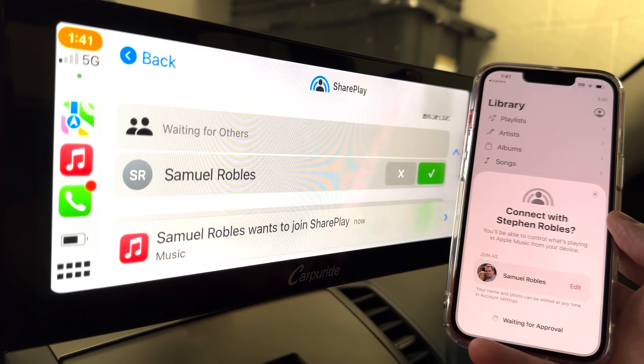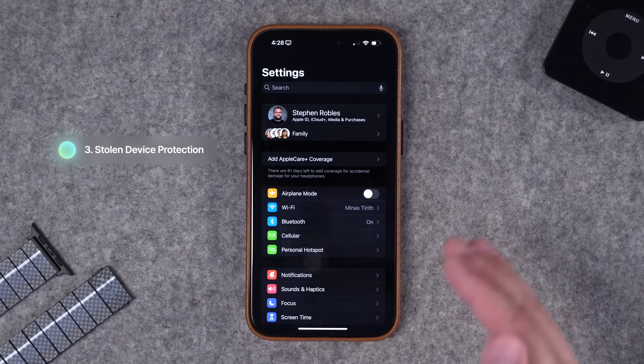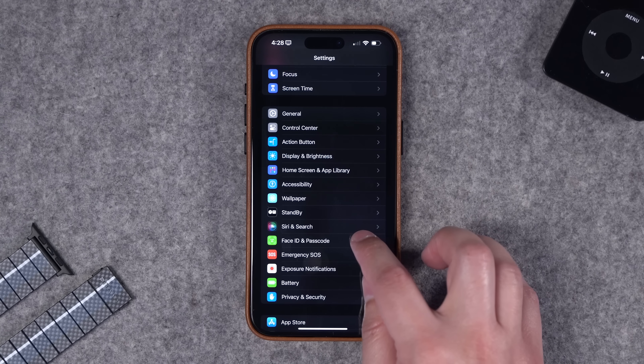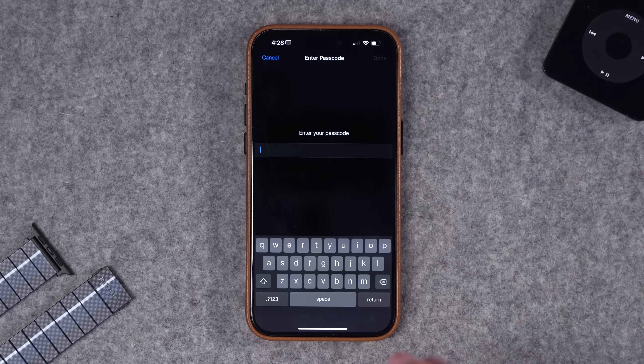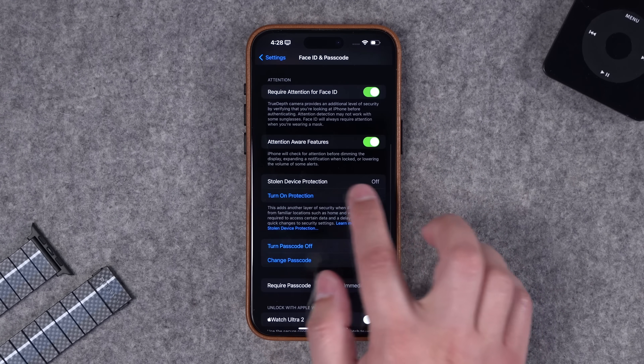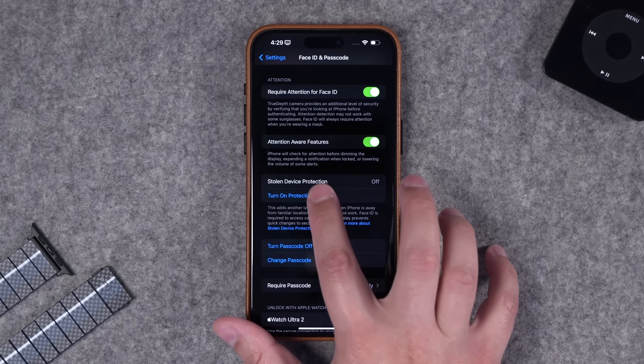Number three — and this is what you should turn on right now — is Stolen Device Protection. This is a feature Apple has enabled to combat the stealing of iPhones and passcodes. Previously, there was too much access possible if someone got your physical phone and passcode. Go into Face ID and Passcode in your settings, scroll down, and you'll see Stolen Device Protection. It's off by default — I recommend turning it on.